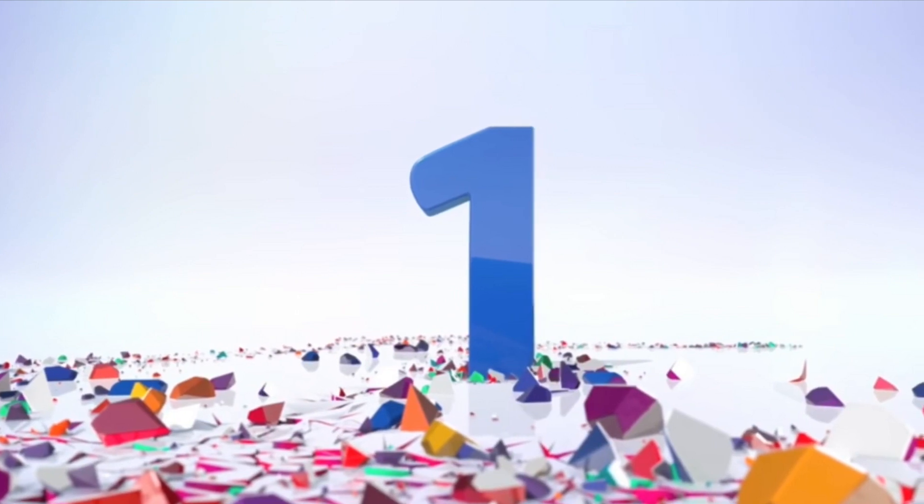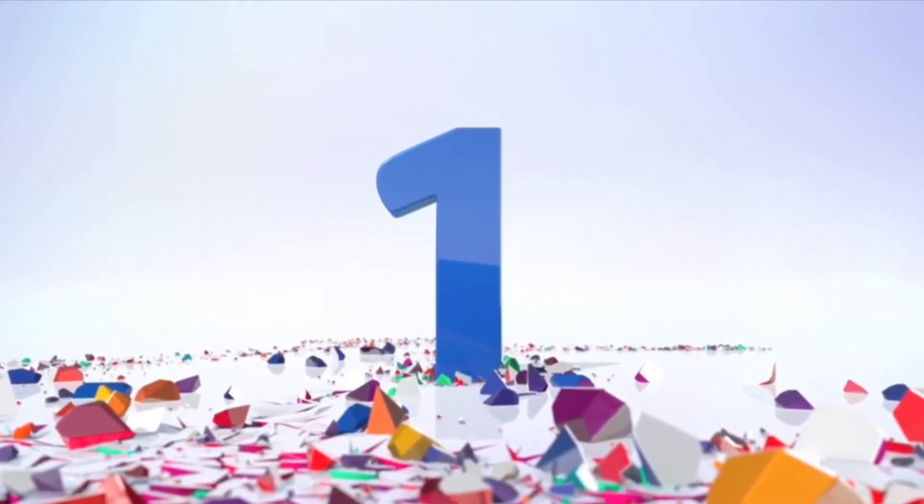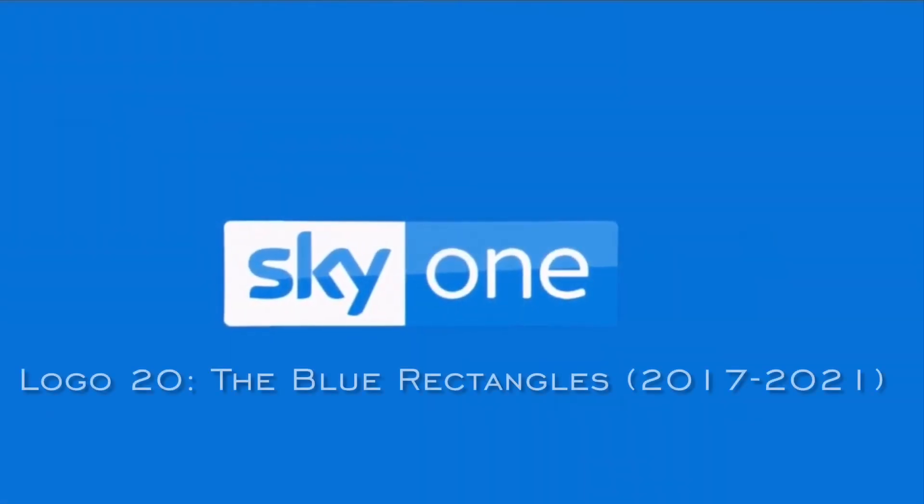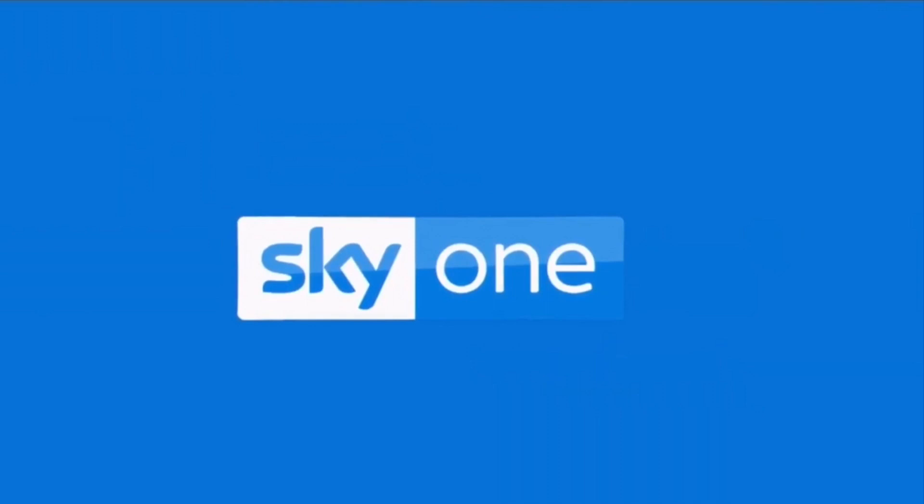What you just saw was a variant where some lasers bring the one to life. The last logo under the Sky 1 name was called the Blue Rectangles, used from 2017 to 2021.